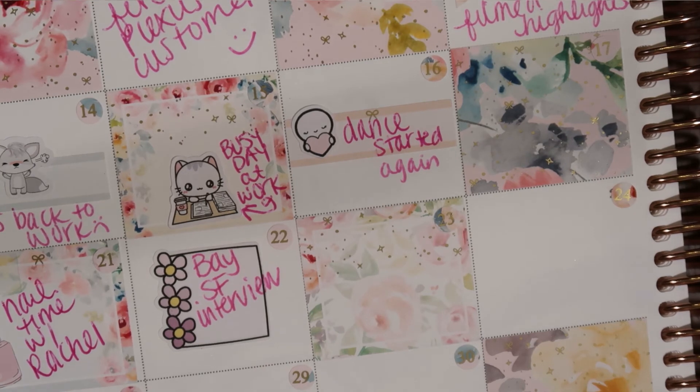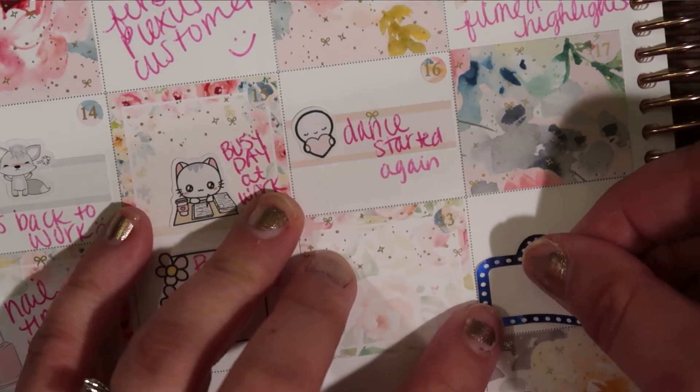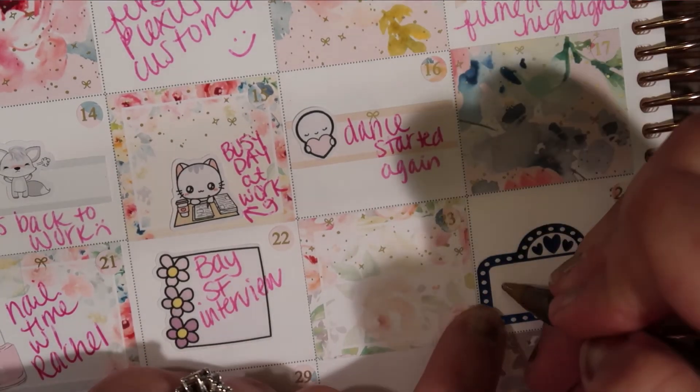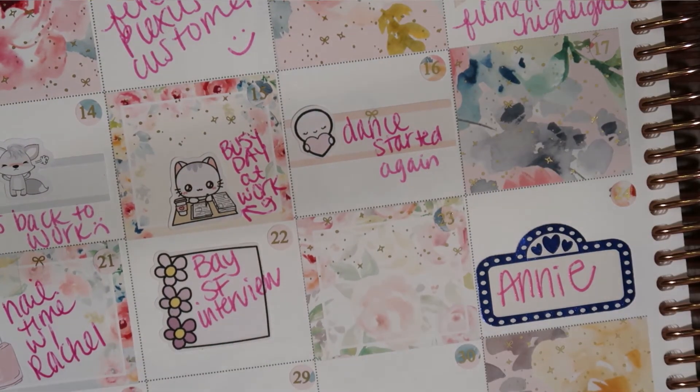The 24th, we watched Annie. I didn't love the Annie with Jamie Foxx — it was alright — but I grew up on the original Annie and it just was not the same. But this was my pre-birthday, so we watched Annie, and it was family time — that's why it's a highlight.